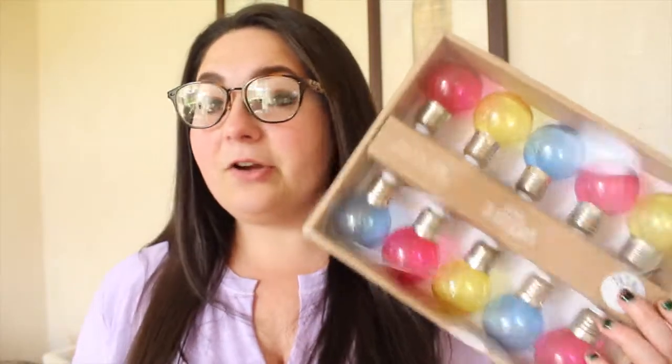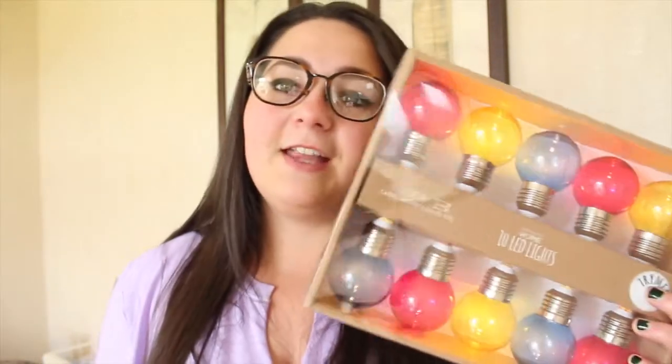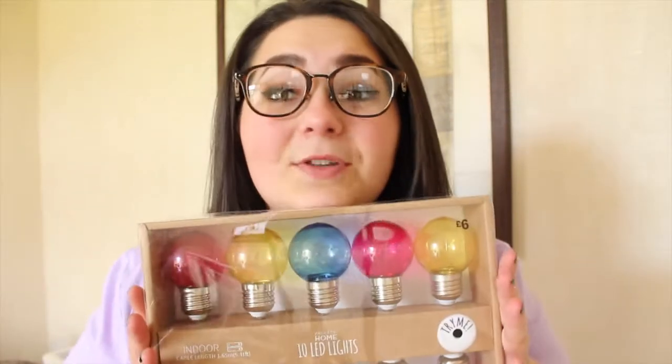One of my favourite things I've got from Primark: it's 10 indoor LED lights, battery operated. Because at our uni we can only have battery operated fairy lights. These are beautiful, I love these — I cannot wait to put them up in my room.